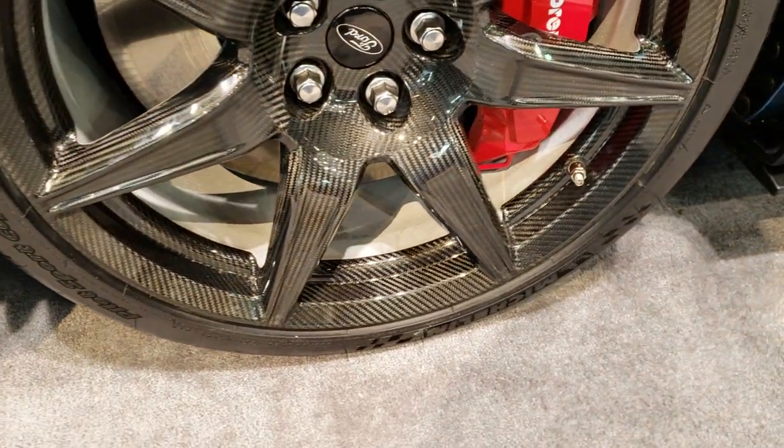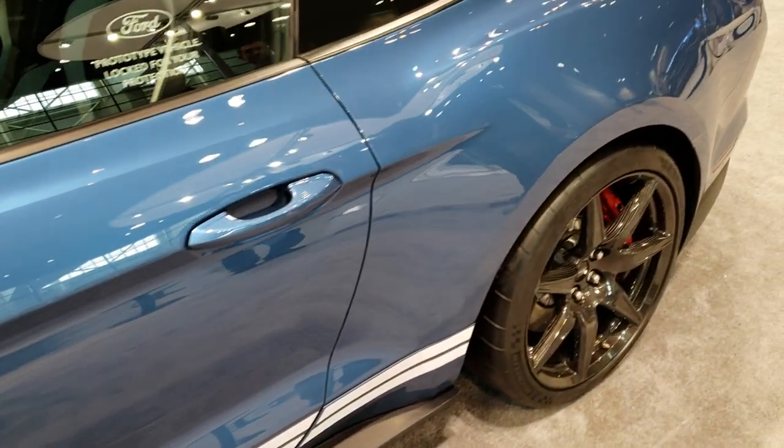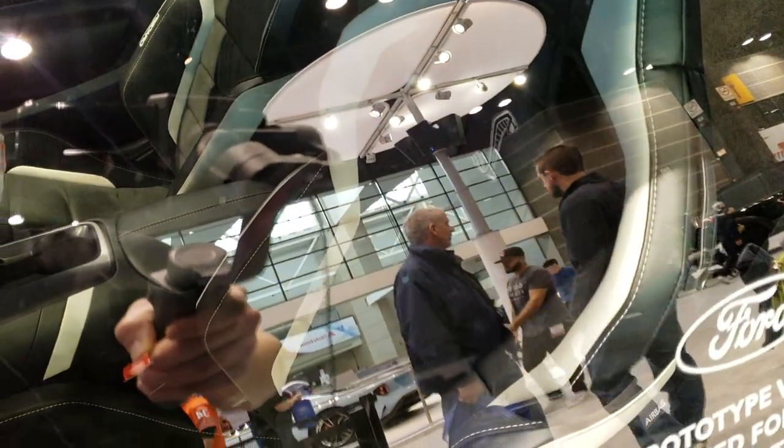The carbon fiber rims are pretty awesome. Michelin tires — just a very cool looking car. You can see inside it has the Recaro seats.